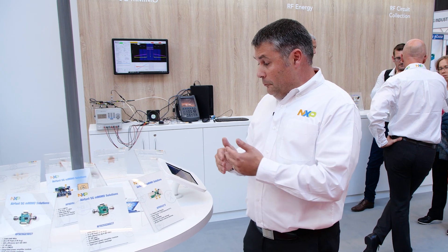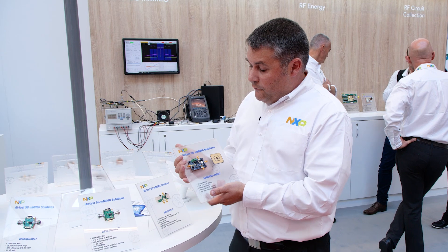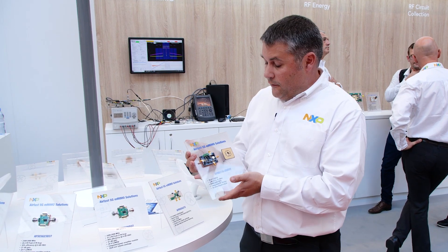It's also being demonstrated in a very compact demonstration board that we have developed that has the three products in there.